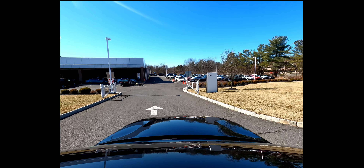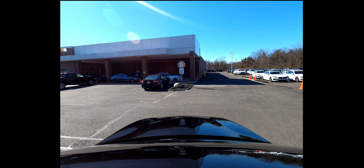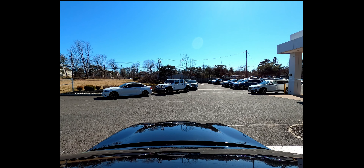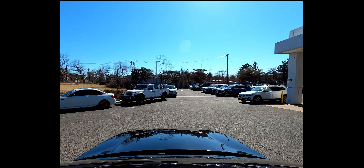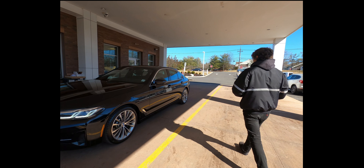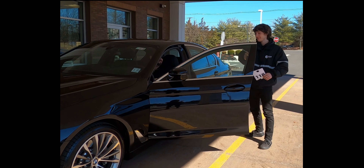After entering our dealership, make your first left. If you're here for the sales or parts department, feel free to use the parking spots on your right. For service, continue straight to the stop sign — the service entrance is located on your right underneath the canopy. Upon arrival you will be greeted by our concierge service.